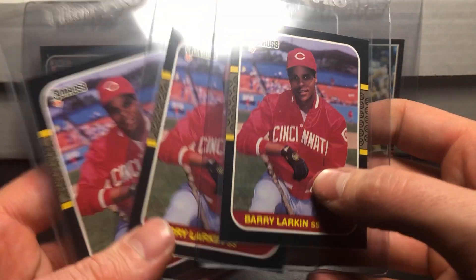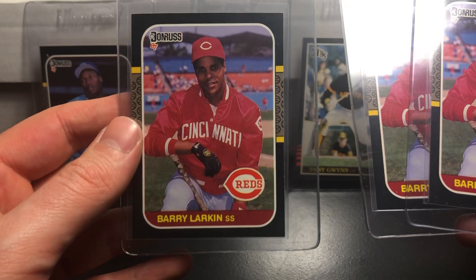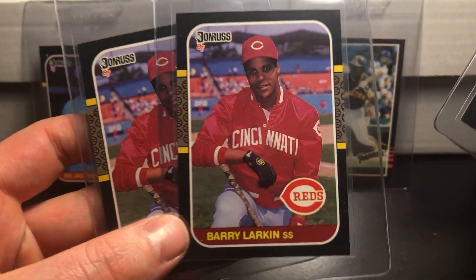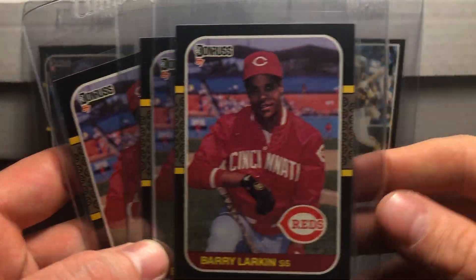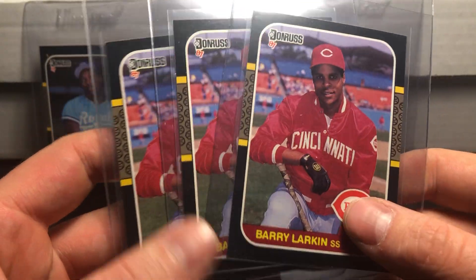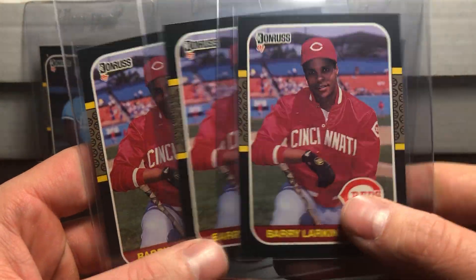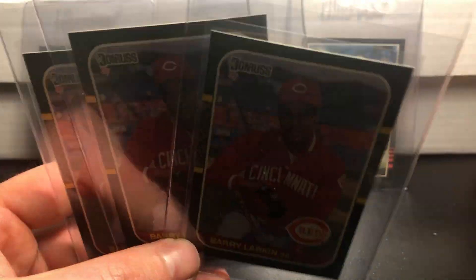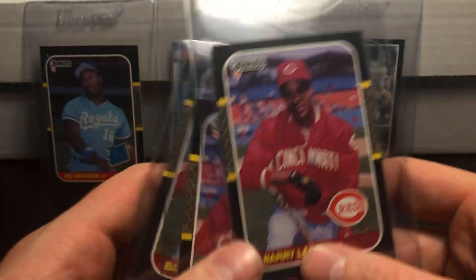I actually have three of these Barry Larkin cards, and all of them look almost the same — pretty well centered, no corner damage. It's just going to come down to whether the white fraying on top is going to take a hit. Barry Larkin is a Hall of Famer and PSA 10s of his cards go for 30 to 50 bucks, which is a nice little turnaround. I plan on selling most of these to fund my collection and the channel.